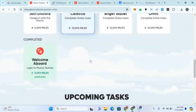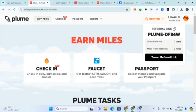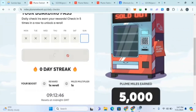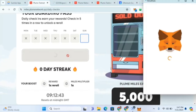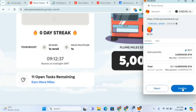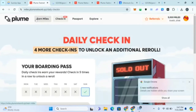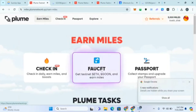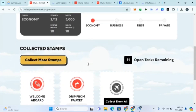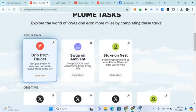The tasks include: get drip from faucets, swap on Ambient, and stake on Nest. These are the tasks we are completing. They gave us 5,000 miles just for coming online. We also need to check in every day — I'll click check-in and confirm. We've now done faucets and the daily check-in.